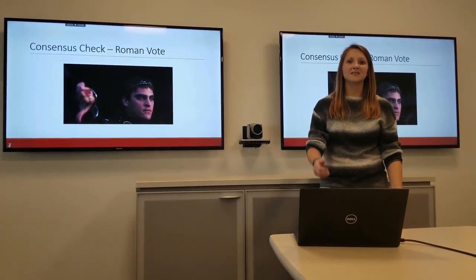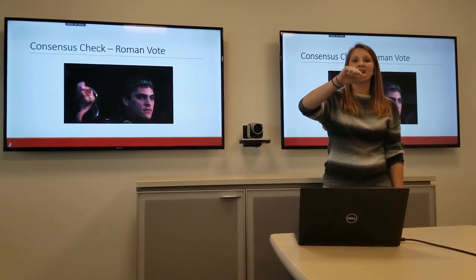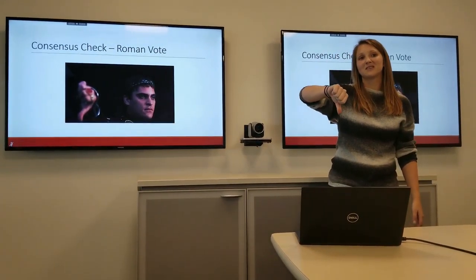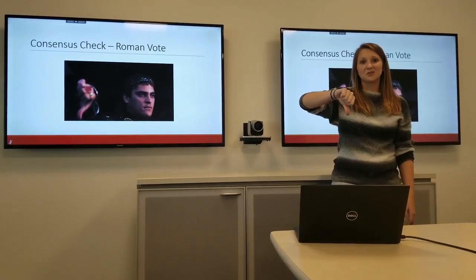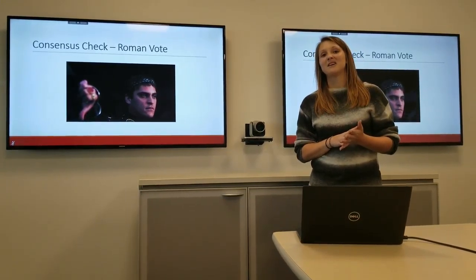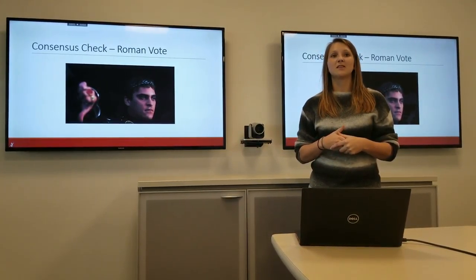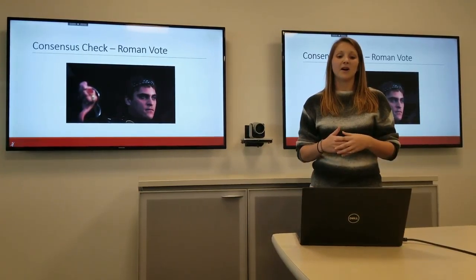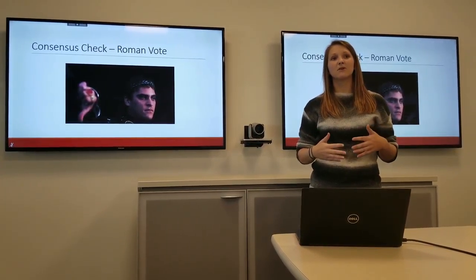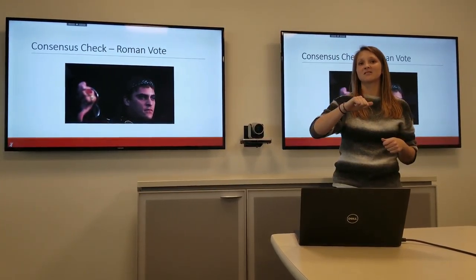It's really simple. Thumbs up means I love the decision and I support it. Thumb to the side means it's an okay decision — I might have a couple of minor concerns, but I can still support it. Thumbs down is when you have major concerns and cannot support the decision. If just one person has a thumbs down, stop and discuss what those concerns are, because they might have a valid reason no one else has thought about. If you have just one or two with a thumb to the side, you can probably move forward. If you have more than a handful with a thumb to the side, you probably want to talk about some of those minor concerns.